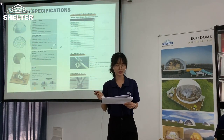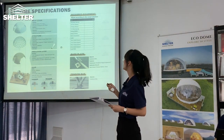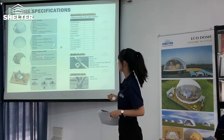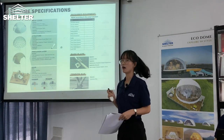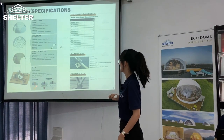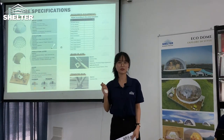The package includes PVC roof cover, steel spring insulation, and doors. Our doors include wooden door and glass door as options.